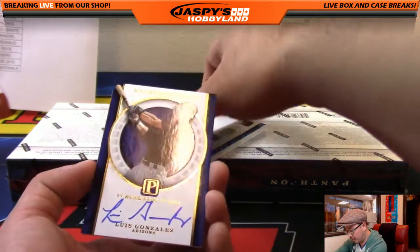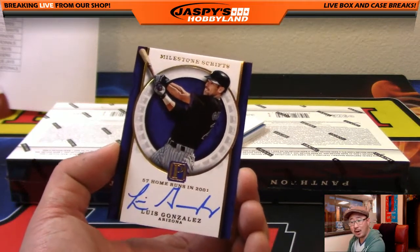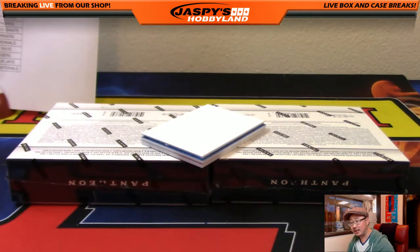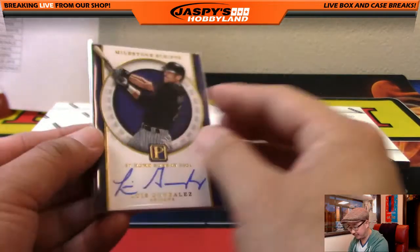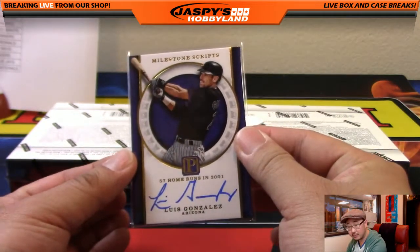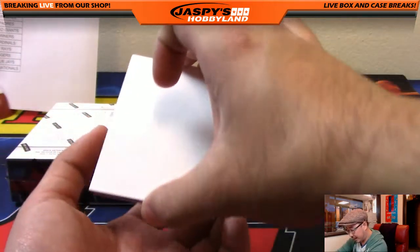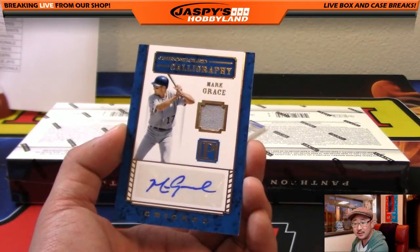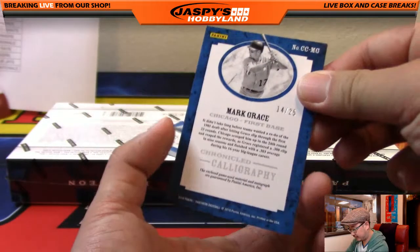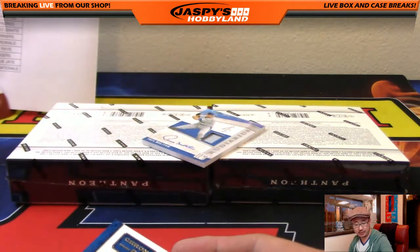A few more to go. We have Milestone Scripts — 57 home runs in 2001, Luis Gonzalez for the Diamondbacks. That's Josh X-Line for the D-backs, and that is 23 out of 25. Very cool. Next one, we've got Mark Grace, jersey and autograph for the Cubbies. 14 out of 25 on that one. Shane with the Cubs — nice Mark Grace.